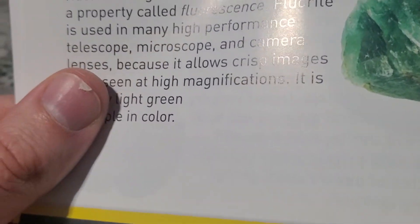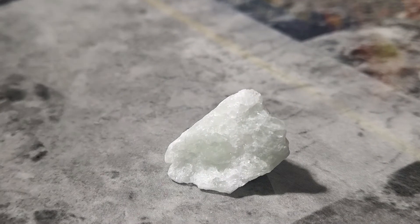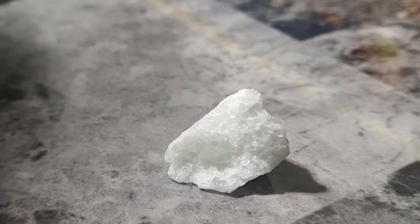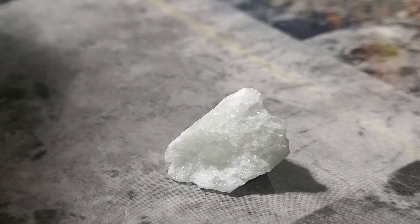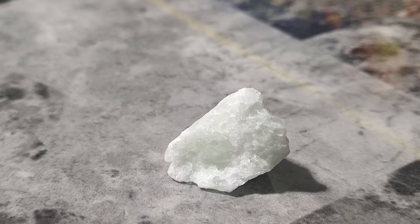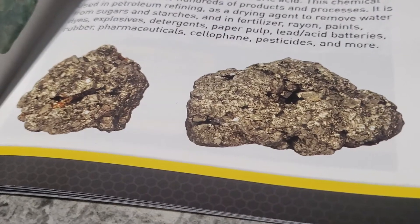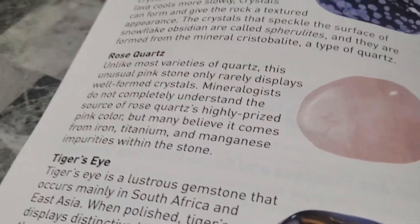And fluorite — do we have fluorite in the box? Should be some fluorite right here. Fluorite is a relatively soft mineral found throughout the world. Some samples will glow under ultraviolet light, a property called fluorescence. Fluorite is used in many high-performance telescopes, microscopes, and camera lenses because it allows crisp images to be seen at high magnifications. It is usually light green or purple in color. Very cool. And then we had two other rocks — I believe it was the pyrite, which is fool's gold, and rose quartz — but those are inside the dig bricks.